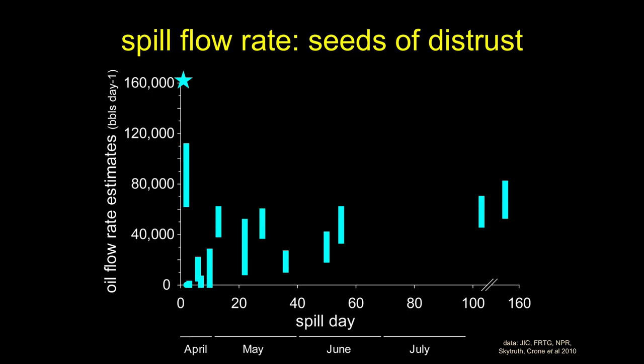The Flow Rate Technical Group produced the best estimate, and an independent group published in Science a very similar estimate. OPA 90 changed how spills are handled, and nine years before Deep Water Horizon was 9/11, which changed everything. One of the things we did was revamp what's called the National Incident Command System — the way the government deals with any disaster, whether wildfire, earthquake, or terrorist attack — determining who's the lead agency and how information flows.